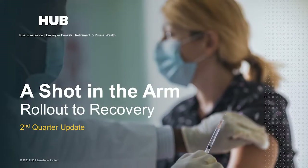Hello, and welcome to our quarterly economic update video, where we give a quick rundown of last quarter's market activity and take a look at what may lie ahead. This quarter, we're focusing on a shot in the arm: the rollout to recovery. Hub Investment Team members Justin Fisk, Chris Karam, and Jay Sanford will take us through the numbers. Justin, I'll hand it over to you.